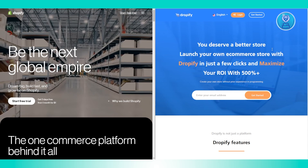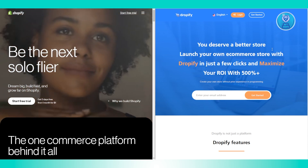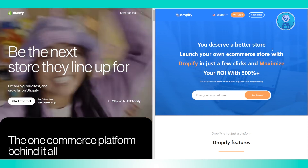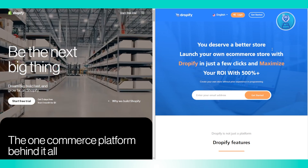Now, what about pricing? Dropify has a free plan, though it's limited in terms of store building tools and the number of products you can add. Paid plans start at $6 per month and go up to $25 per month.